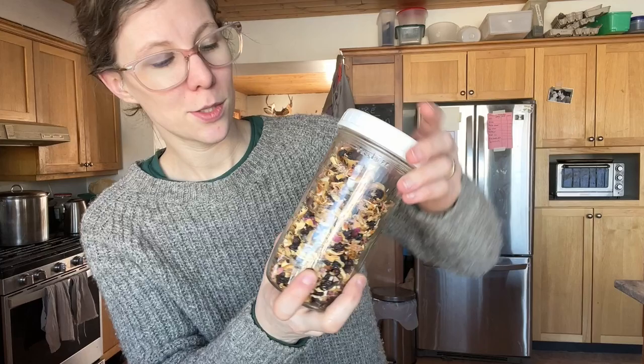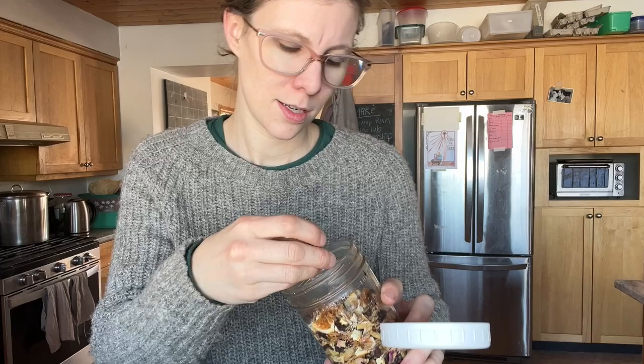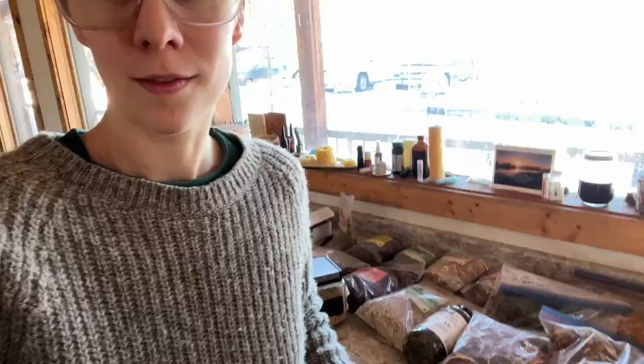This next one I just made up based on what I had lots of, and we've been enjoying it. It's got excess oranges, rose petals, and dried huckleberries. Huckleberry is a regional term, from what I understand — they're kind of like a wild blueberry.